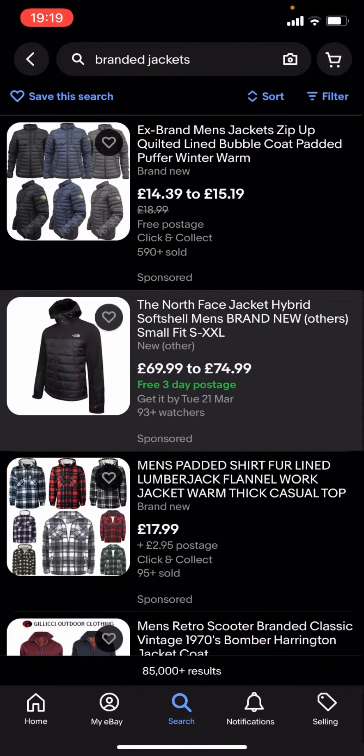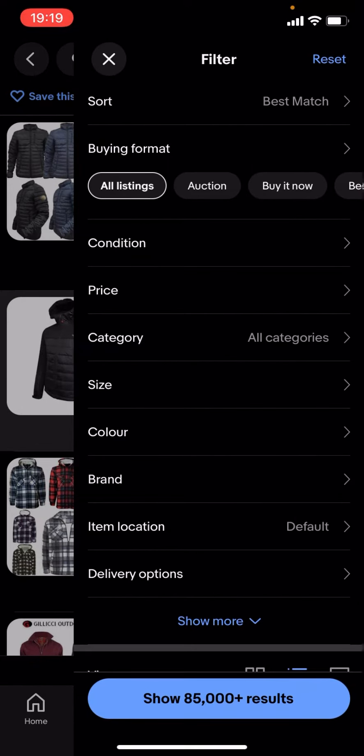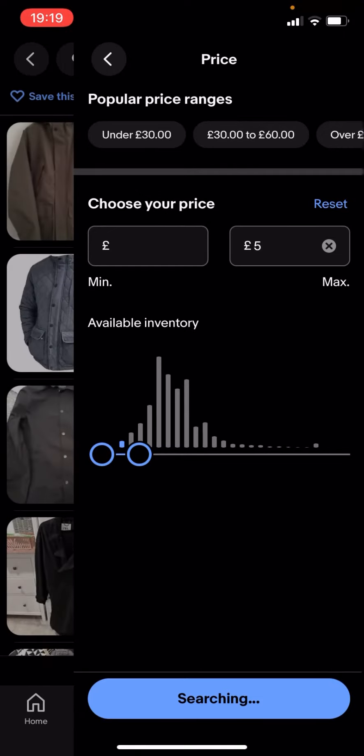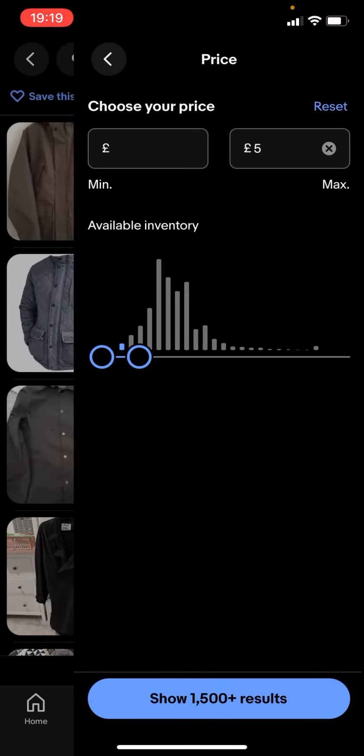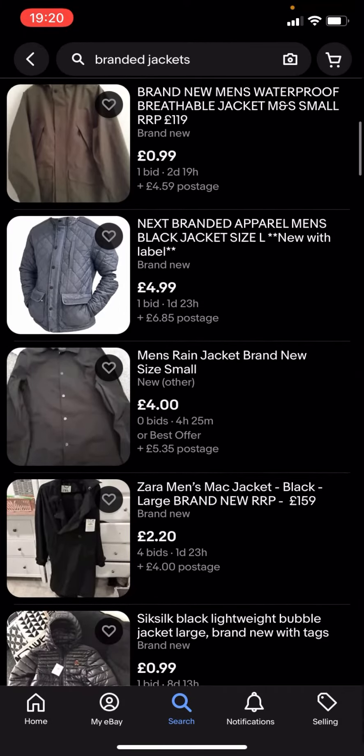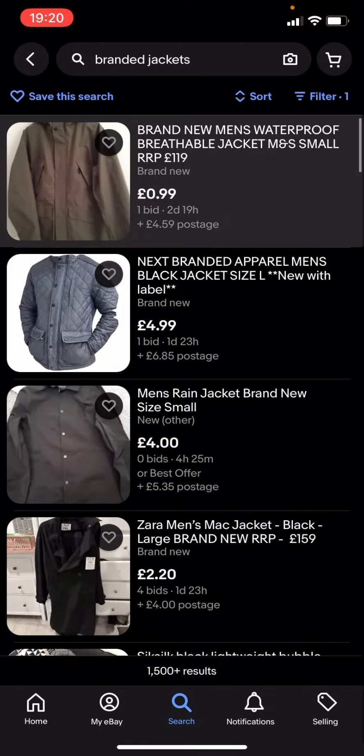You're going to have to type in filter. You see you've got all these different options — you click on price, you drag this along to let's say £5 for example. It says 'show 1500 plus results', you click on that and you can see you'll get given loads of different jackets.